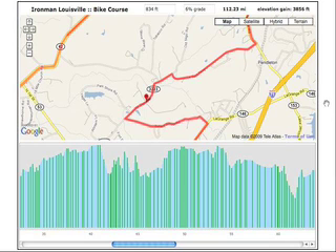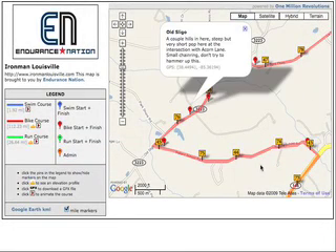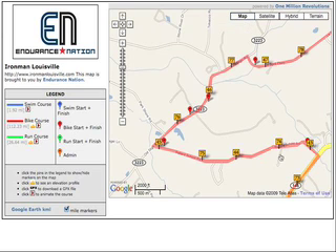That pop on Sligo at Acorn Lane — it's a steep little pitch, but it's very, very short. I'm talking 50 to a hundred meters. It's small ring type stuff. Don't try to drill up it. Anywhere else it would be just another pop, but it is literally the only one on the entire course. So it's good to know that it's there.